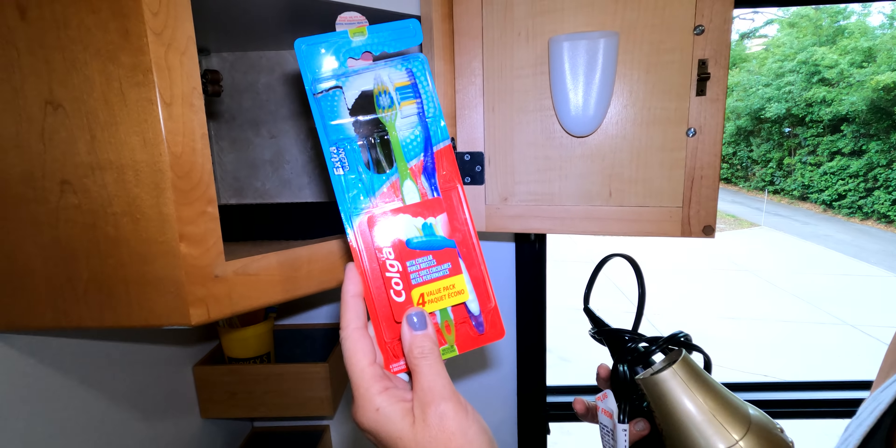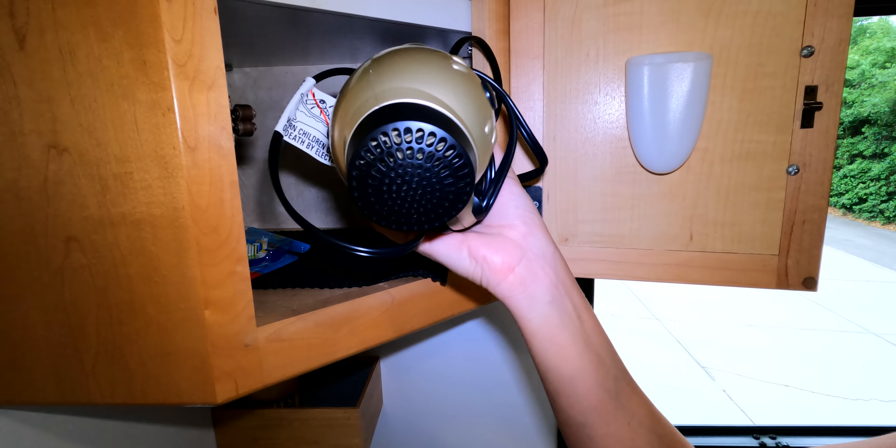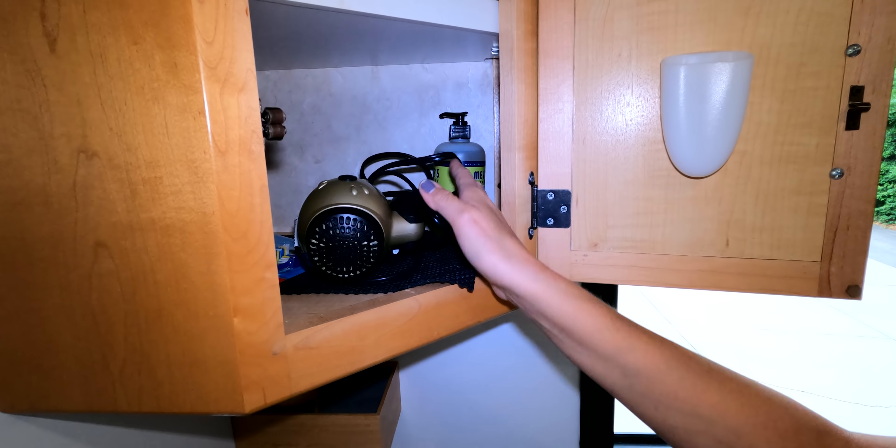Another thing we keep duplicates of in our rig are extra toiletries — an extra toothbrush, toothpaste, shampoo, conditioner, bar soap, hand soap. Those are very easy to just stick a duplicate in your rig. I even keep an extra travel-size hair dryer in the rig so I never have to worry about loading it up — it's already ready to go.